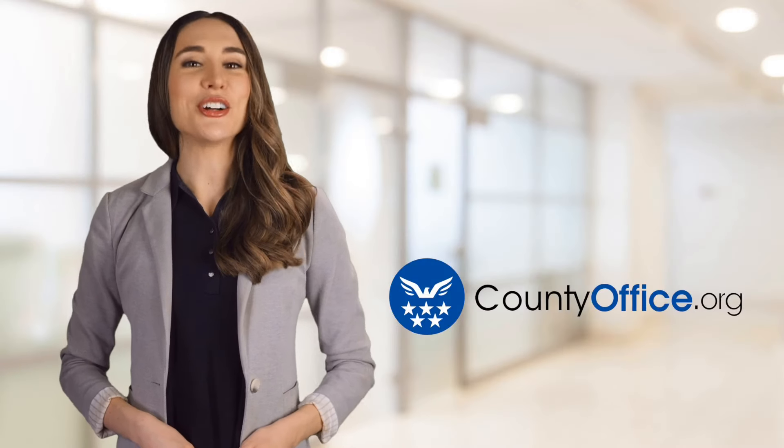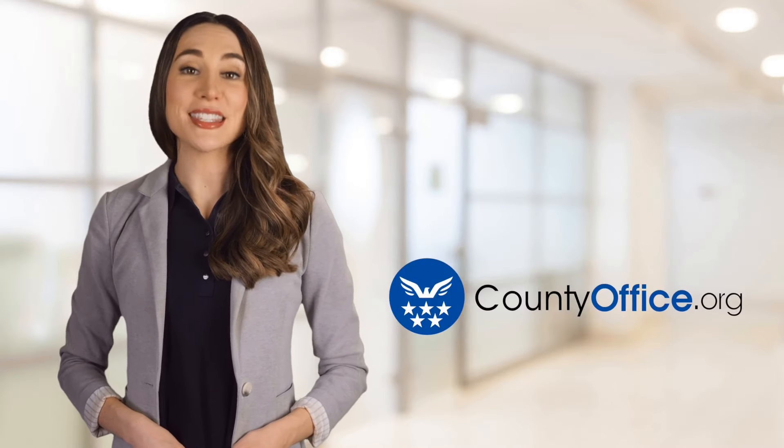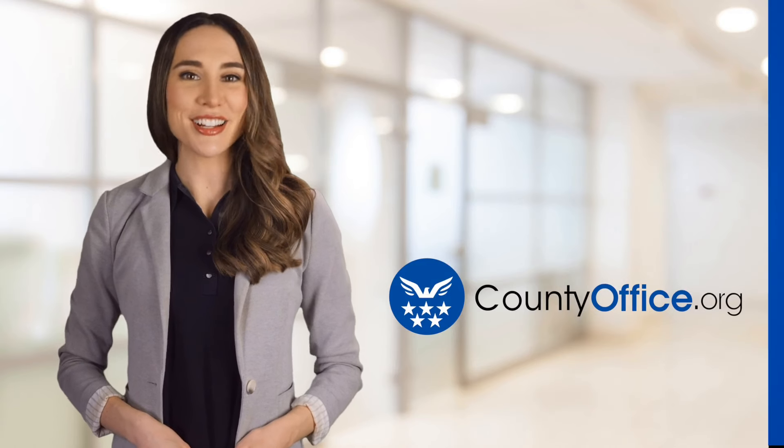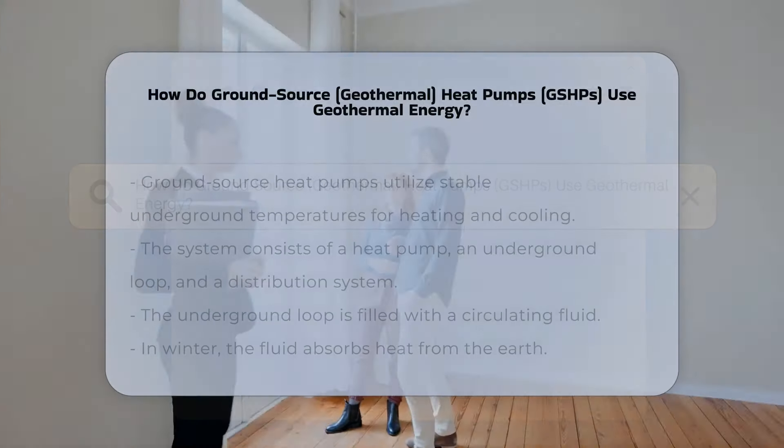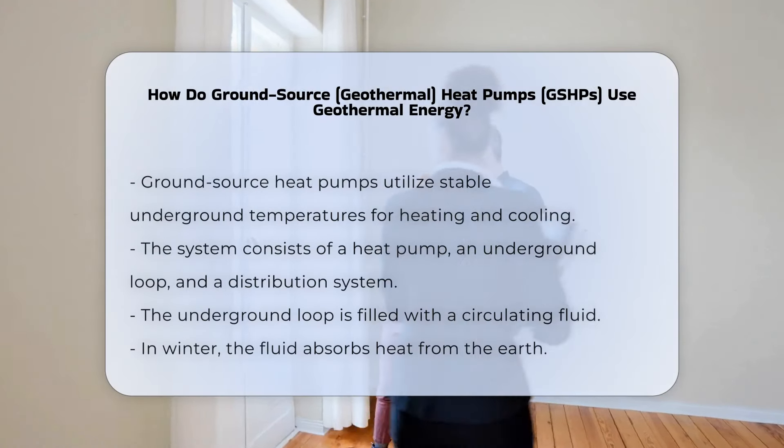Welcome to County Office, your ultimate guide to local government services and public records. Let's get started. How do Ground Source Geothermal Heat Pumps, GSHPs, use geothermal energy?